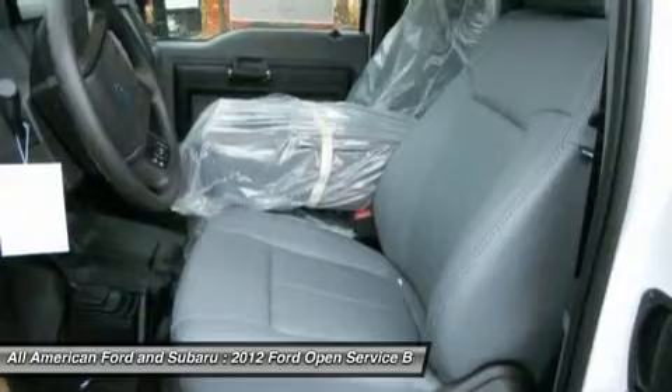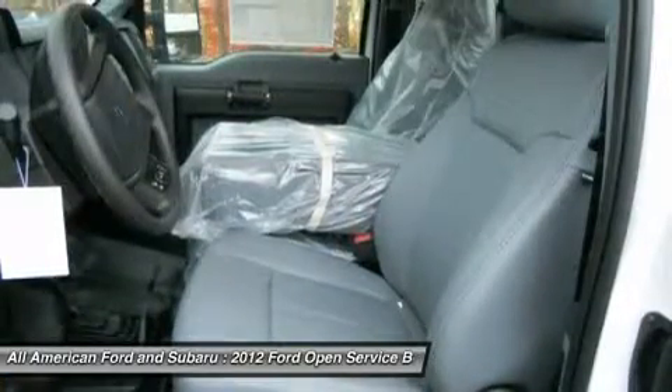Engine immobilizer. Power outlet. Passenger vanity mirror. Front reading lamps.